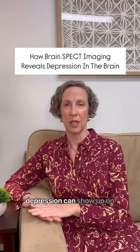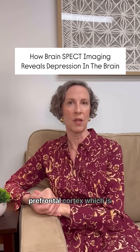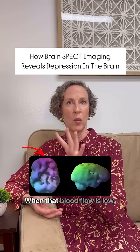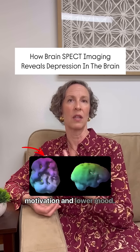A couple of classic ways that depression can show up on SPECT scans. One is low blood flow to the prefrontal cortex, which is right behind the forehead, at rest. When that blood flow is low, it can make us feel lower motivation and lower mood.